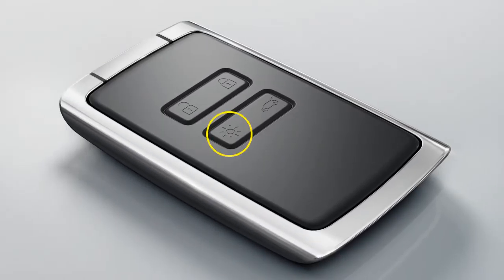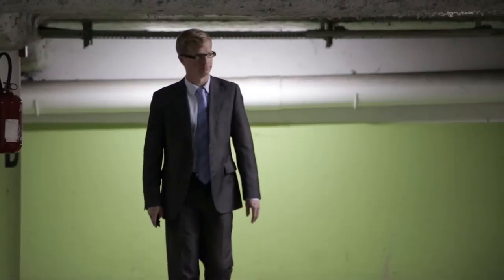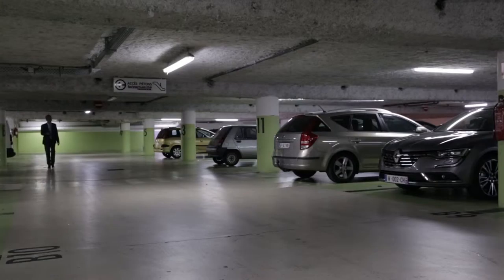The remote lighting function, making it easy to locate your vehicle from a distance in a car park.